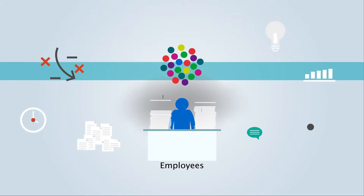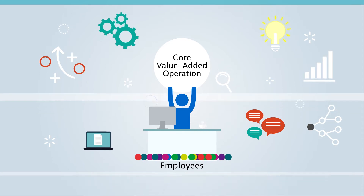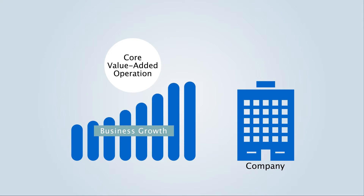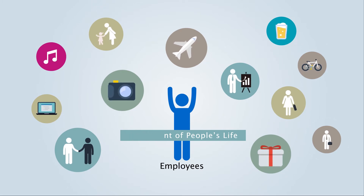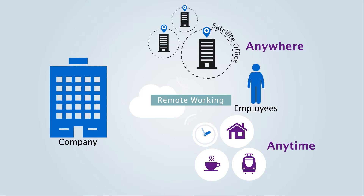Employees will be free from monotonous operation and be able to focus on the core value-added operation. It enables companies to invest in their valuable human resources and business growth. It will also lead to the enrichment of people's lives through new work styles, such as remote working, which is available anywhere, anytime.